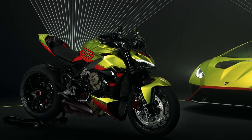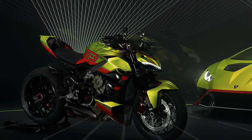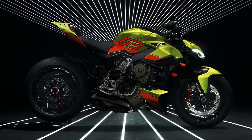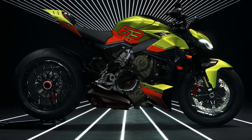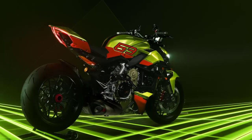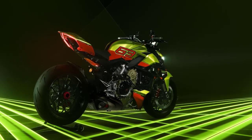Thank you for joining us today on this exciting journey into the world of the 2023 Ducati Street Fighter V4 Lamborghini. Don't forget to like this video, subscribe to our channel, and hit that notification bell to stay up to date with the latest automotive marvels. Until next time, ride safe and keep the adrenaline flowing.